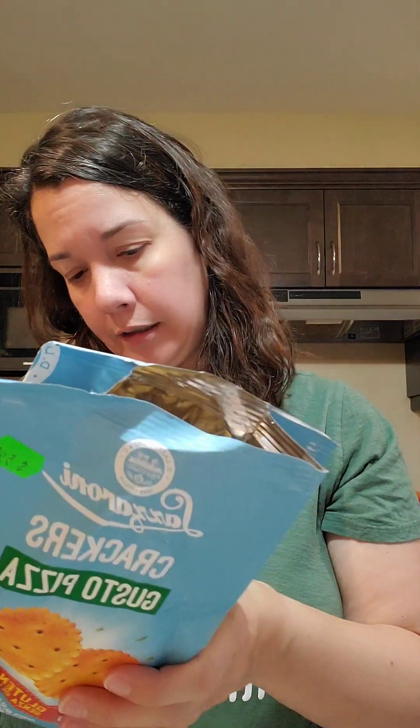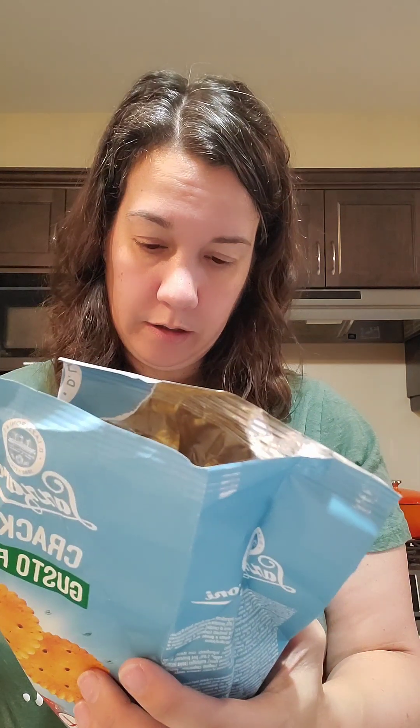150 calories for 13 crackers or 30 grams — usually when I weigh it, it's not quite 13. Let me find the ingredients.